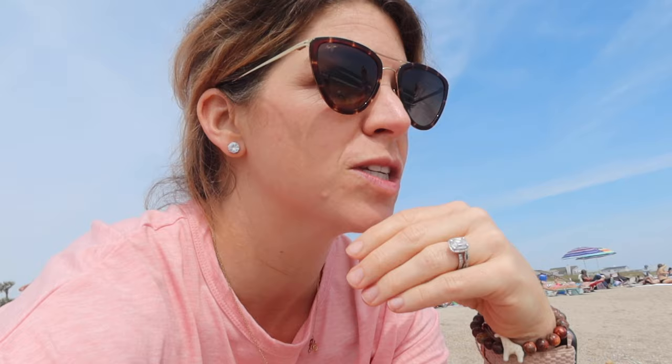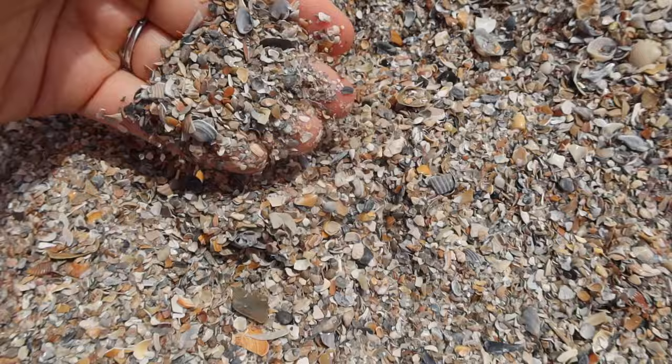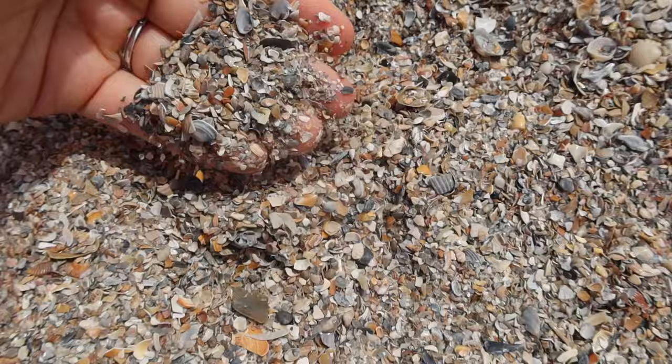We were getting ready to leave and of course Eloise is completely buried in the sand. Instead of going to our homeschool co-op today, we are doing homeschool at the beach. We spent the whole morning here and it's been awesome. We went to a different part of Fernandina Beach than the previous couple of times — it's a really nice beach, there are so many seashells.